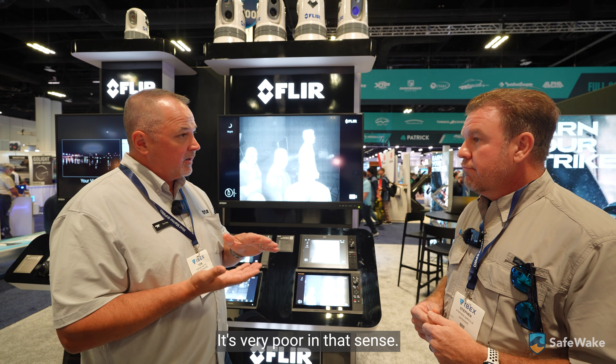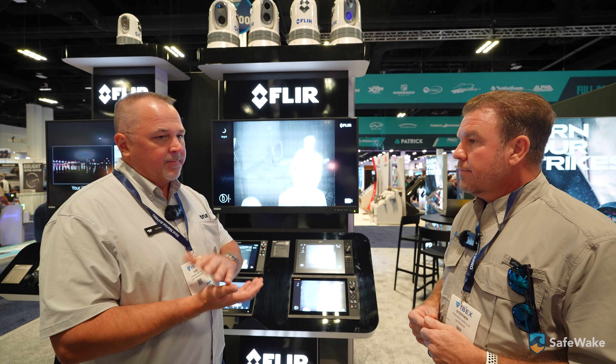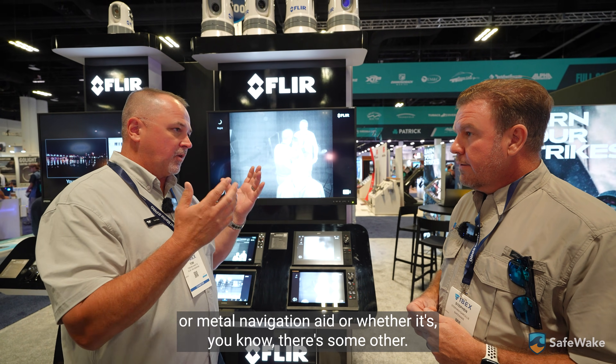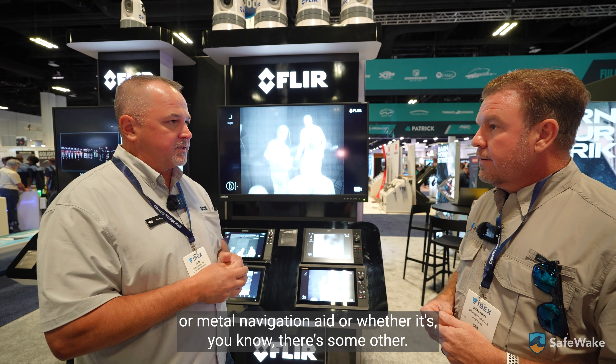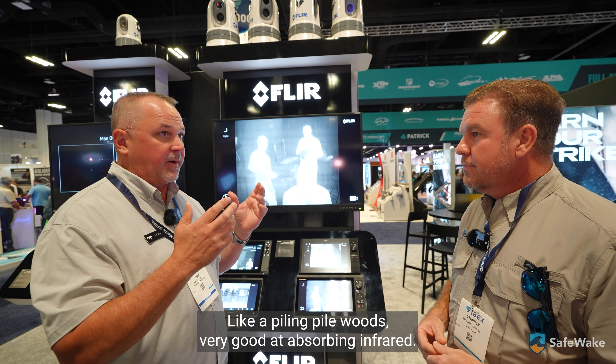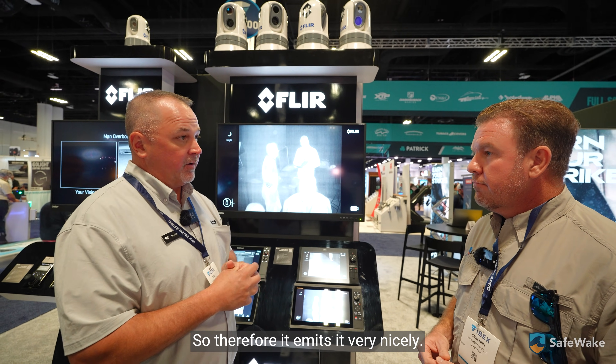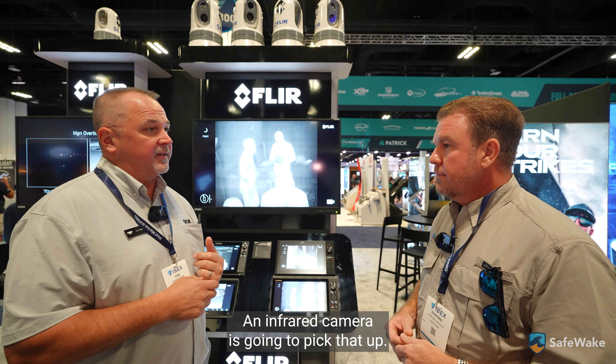A log, a weed line, a board, a navigation aid — whether it's aluminum, metal, or some other material — wood is very good at absorbing infrared, so therefore it emits it very nicely and an infrared camera is going to pick that up.